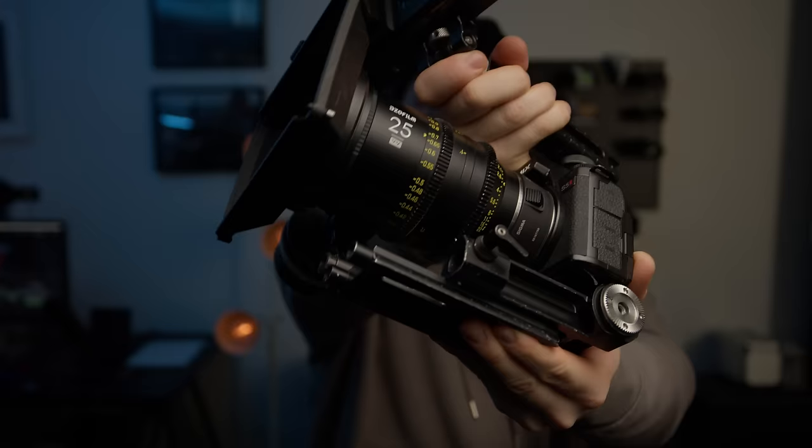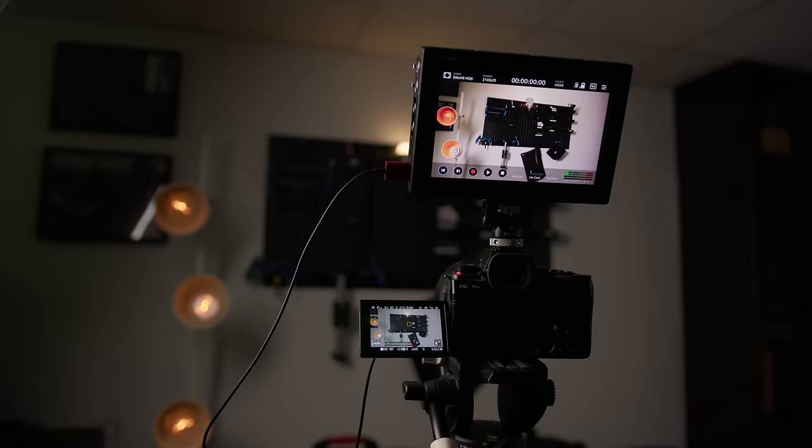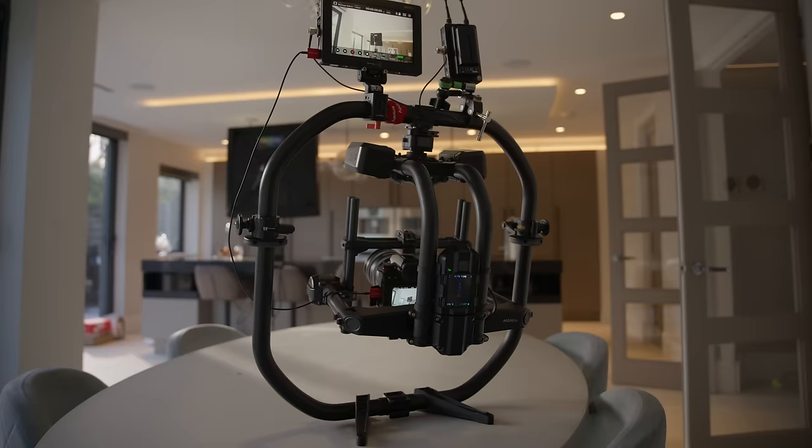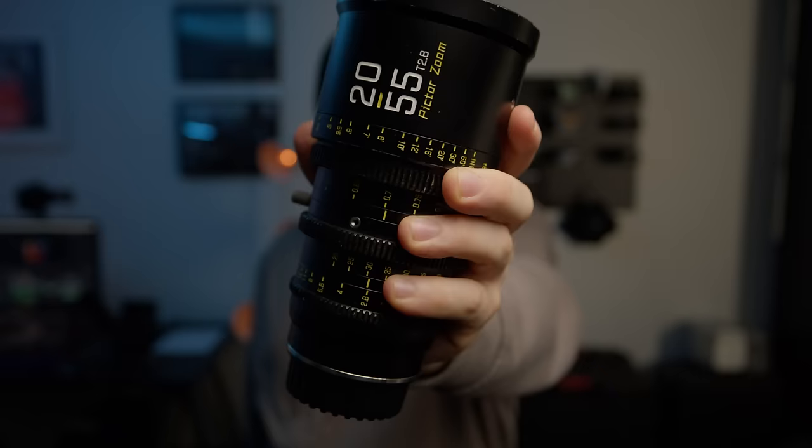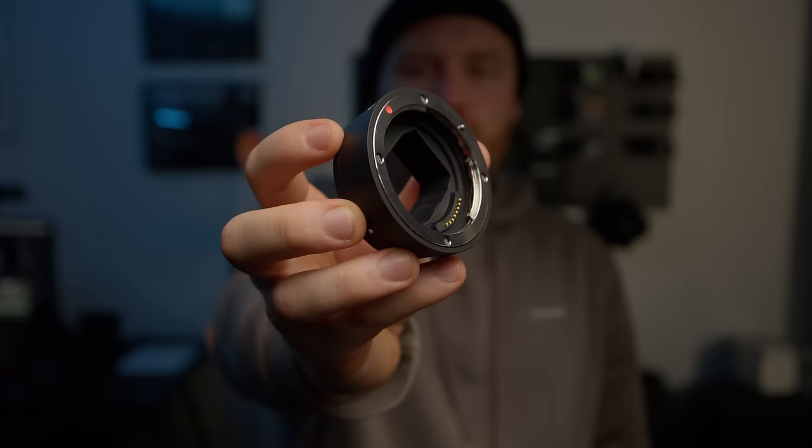Is it worth buying a Panasonic S5 II or IIX in 2024? As the year wraps up, I've had my own personal S5 II for over 10 months. I've had some big challenges and managed to figure out what my favourite lenses and accessories are.